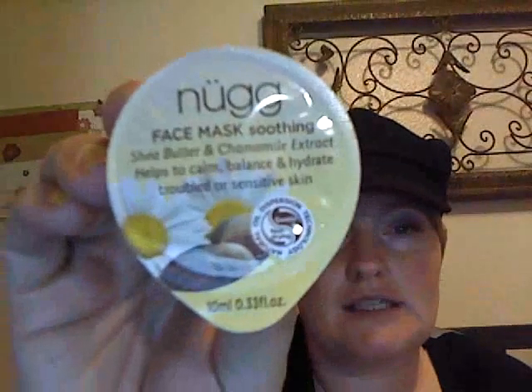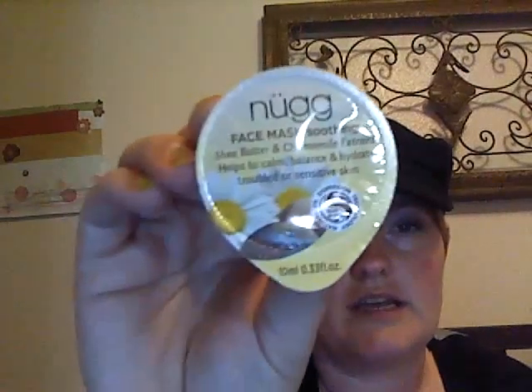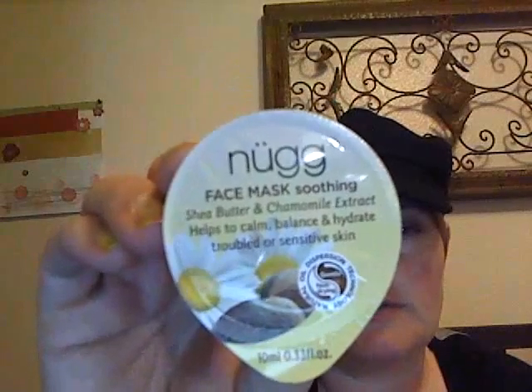The next thing I have is a face mask — Soothing Shea Butter Chamomile Extract — that helps calm, balance, and hydrate troubled or sensitive skin. I'm really excited to try this out. It's supposed to be gentle and non-drying. This is a beauty extra, a full-size product at $14.99, so it's really nice to get a whole one of these. Overall, I think this is a great box. A face mask is always fantastic, especially where I live — it's going to get super dry in the fall.